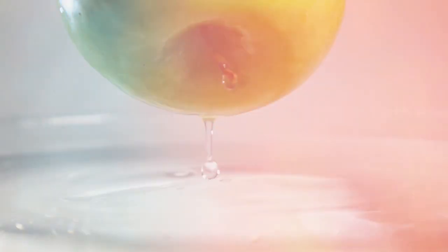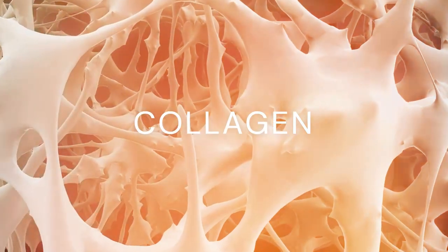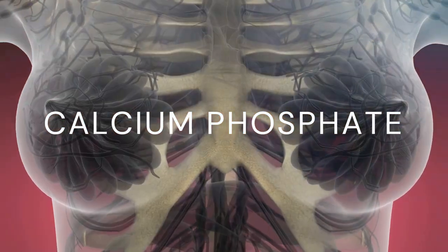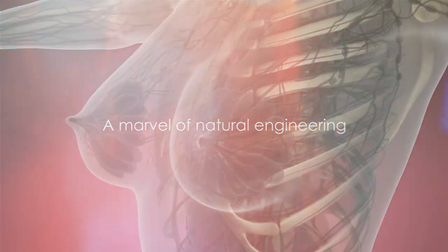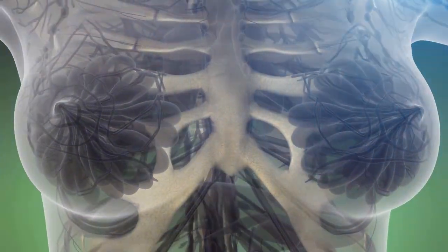Next up on our list, bones are not entirely solid. Let's delve into the fascinating composition of our bones. Imagine biting into a juicy apple — the crunch you hear is largely due to the water content. Similarly, about 31% of our bones is water. The rest of the bone structure is a mix of collagen, a protein that provides a soft framework, and minerals like calcium phosphate that harden and strengthen that framework. This combination makes bones strong yet flexible enough to withstand stress — a marvel of natural engineering.